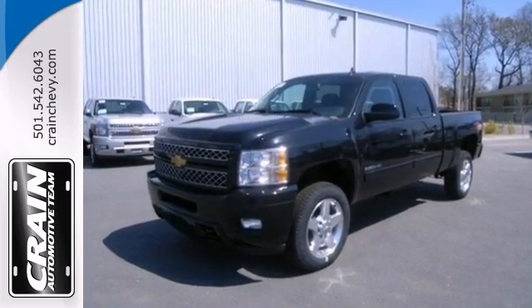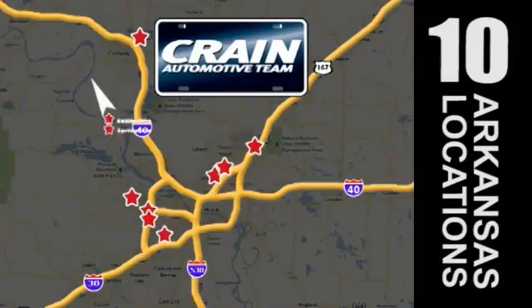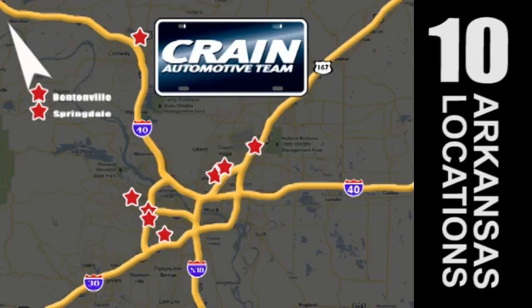Stop in today for a test drive. Visit us anytime at craneteam.com. Go! The crane team's got them! Craneteam.com.